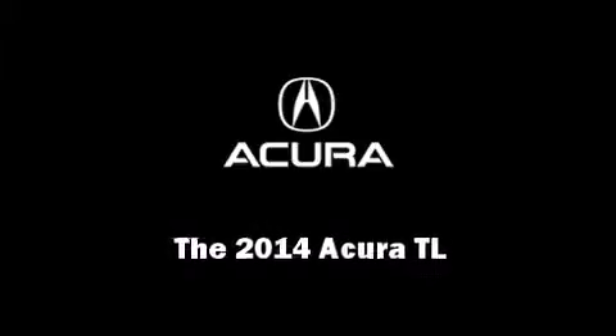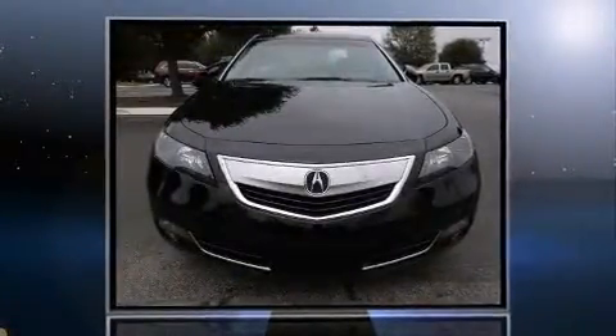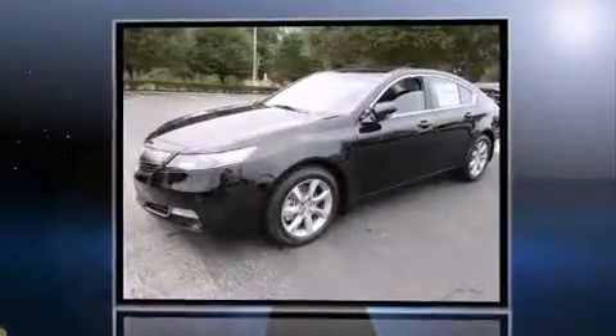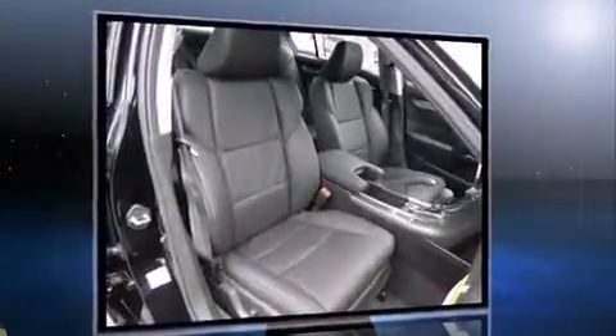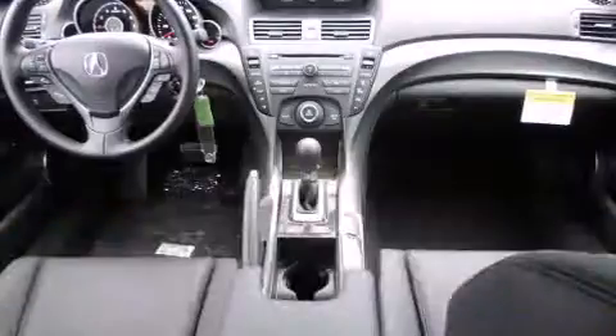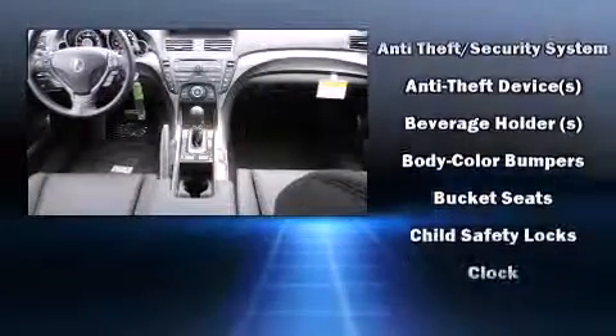Introducing the 2014 Acura TL. This four-door sedan offers the latest in technological innovation and style. Smooth gear shifts are achieved thanks to the 3.5-liter six-cylinder engine, providing a spirited yet composed ride and drive.